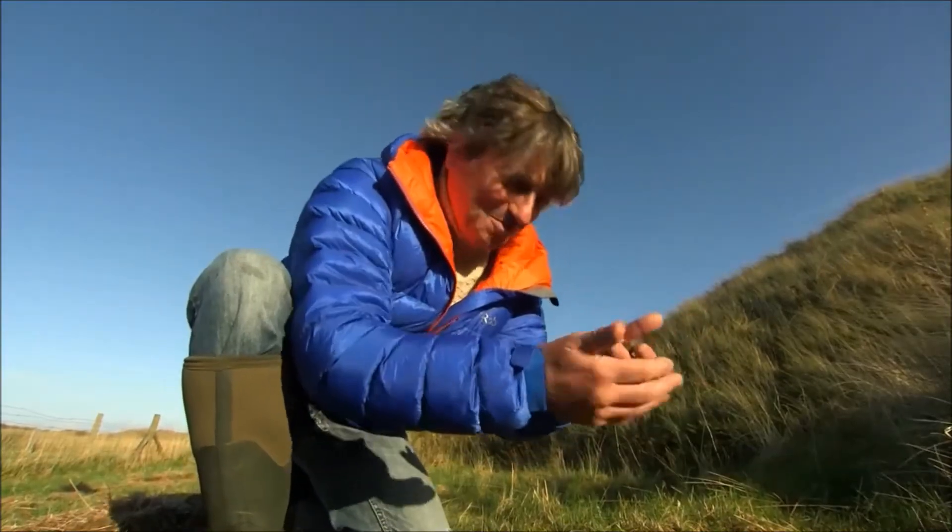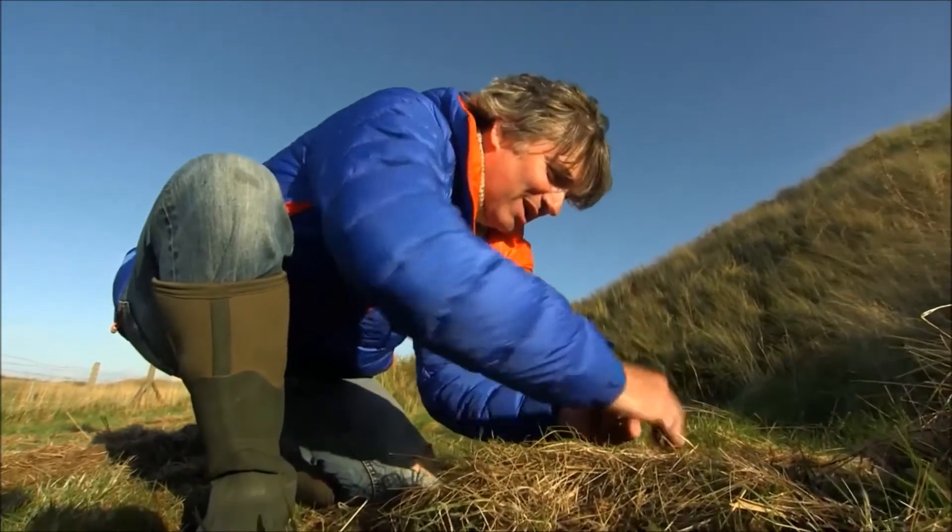Whoops! Let's put her back where she wants to be. Sorry, love.